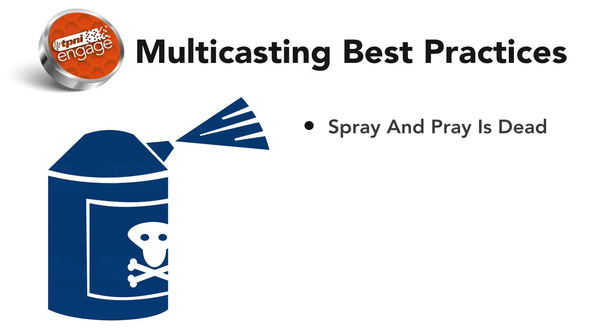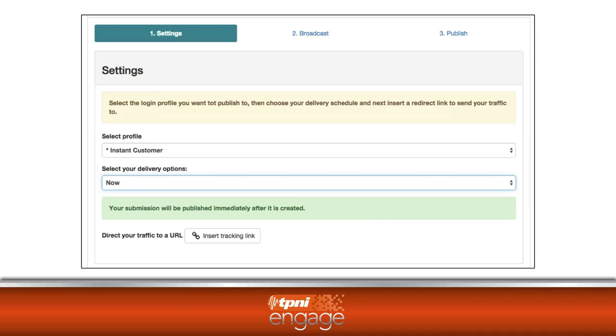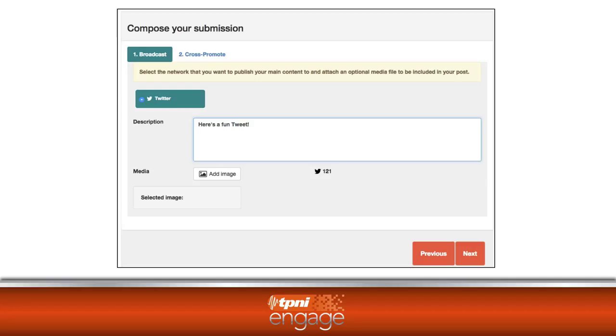Effective multicasting does not include spray and pray. It is about creating the right message at the right frequency with the right timing on the right channels to generate traffic for your campaigns. The multicast submission tool utilizes an easy wizard that guides you through the setup process. You choose the social media channels that you want to use to push out your content and to create your messages.